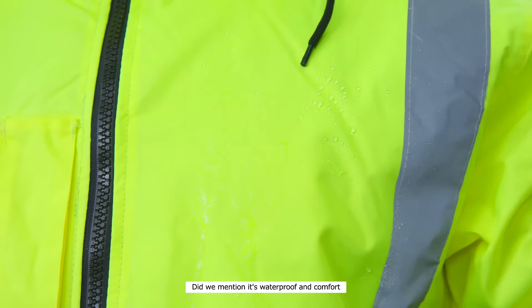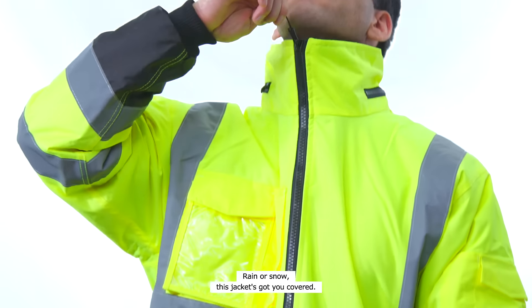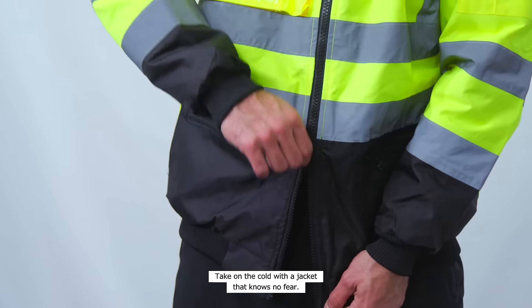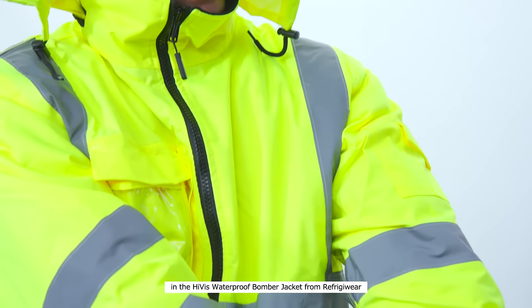Did we mention it's waterproof and comfort rated for freezing cold temps down to zero degrees? Rain or snow, this jacket's got you covered. Take on the cold with a jacket that knows no fear. Take on the toughest cold weather with the Hi-Viz Waterproof Bomber Jacket from Refrigerware.